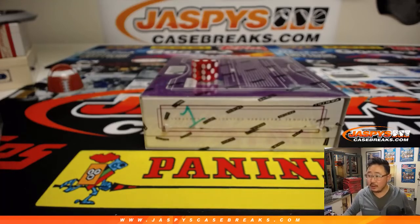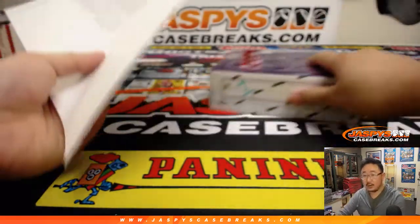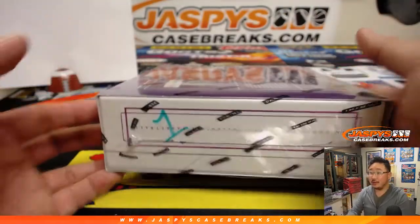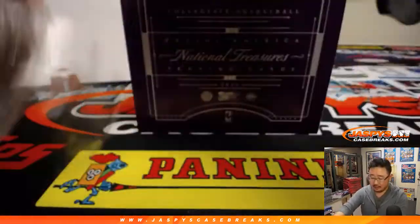Trade window is officially closed as well. Here is the official printout on the 2016-17 edition, so we can look for those super expensive, very valuable Ben Simmons cards.